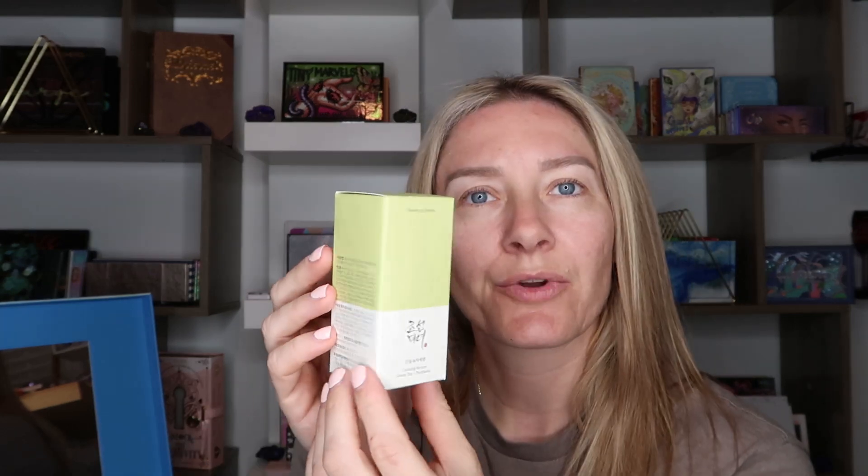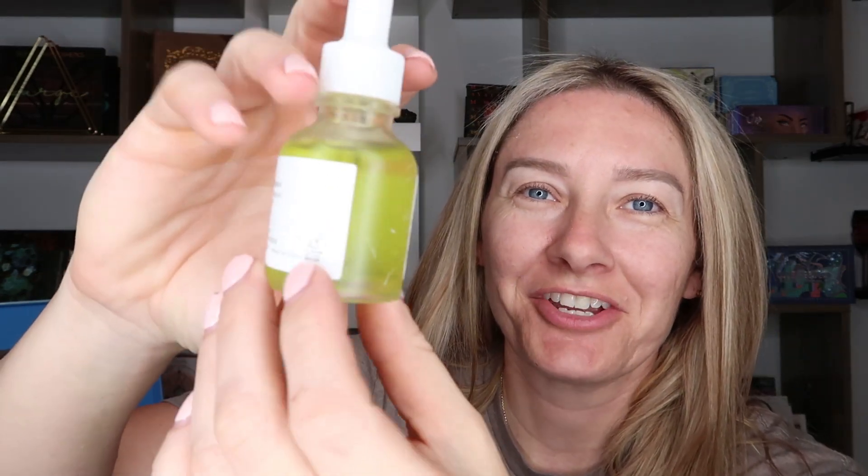Box number five looks like it has some kind of cute lotion on the outside, and there is a large box inside. This is a calming serum with green tea and panthenol from Beauty of Joseon. You can definitely tell there's some green tea in there — it's a very cute bottle with a dropper inside. I really like that. That's super cute.